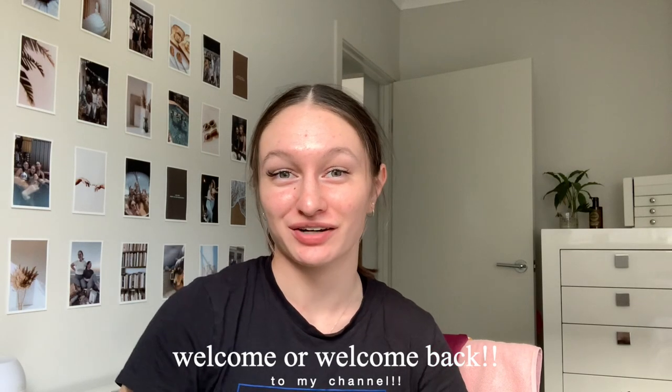Hey guys, welcome and welcome back to my channel! Today I'm going to be doing a room tour. I've done a few of these in the past but I recently changed my room around and added a few decorative things, so I thought I would share my updated room with you guys.